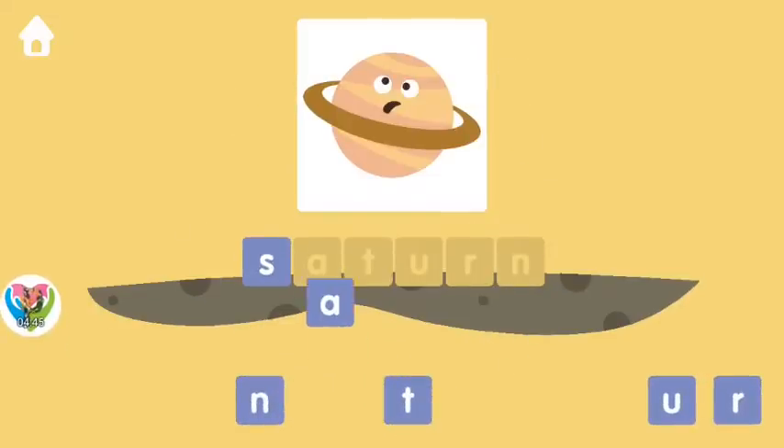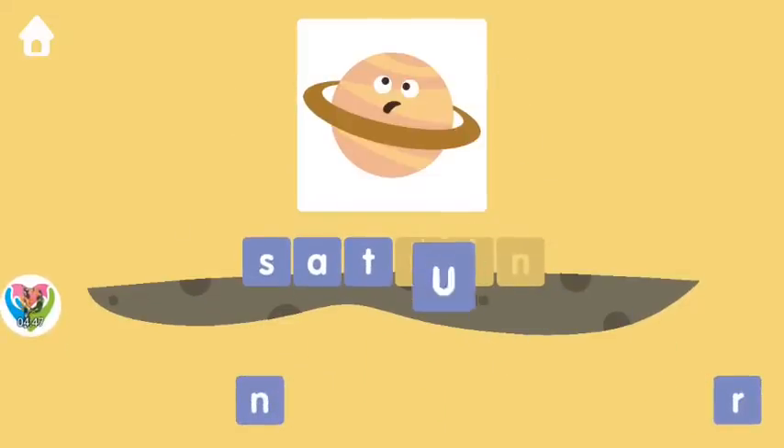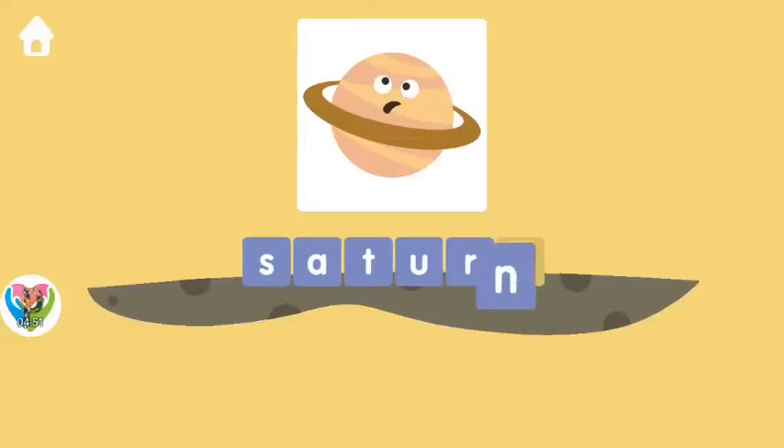S, A, T, U, R, N. S, A, T, U, R, N. Saturn.